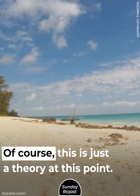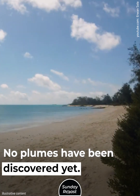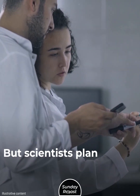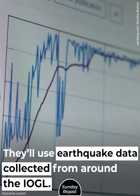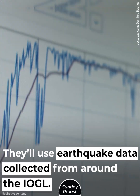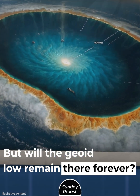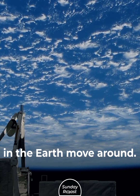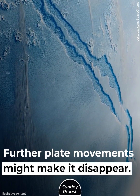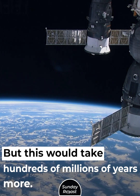Of course, this is just a theory. At this point, no plumes have been discovered yet, but scientists plan to do just that using earthquake data collected from around the IOGL. As for whether the geoid low will remain there forever — that depends on how these mass anomalies in the Earth move around. Further plate movements might make it disappear, but this would take hundreds of millions of years more.